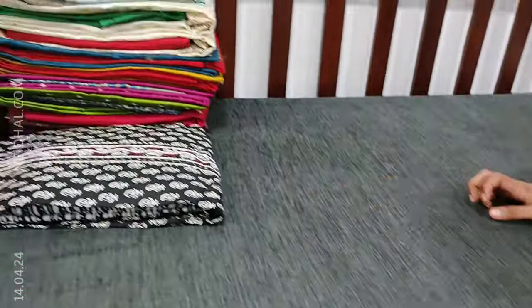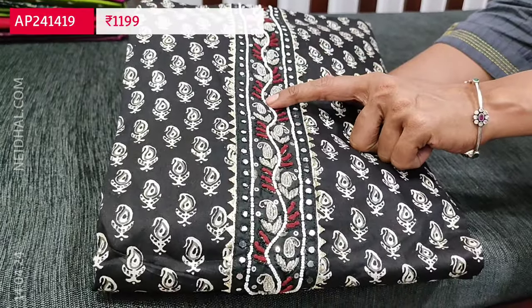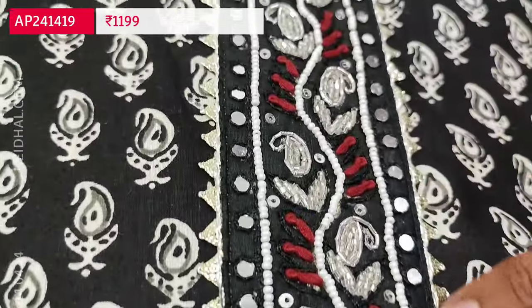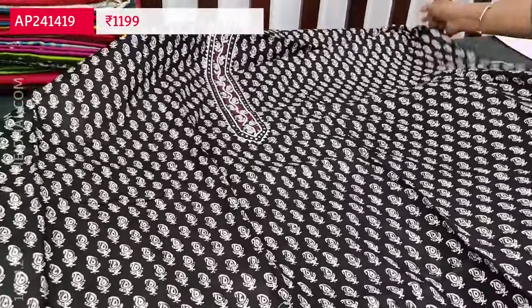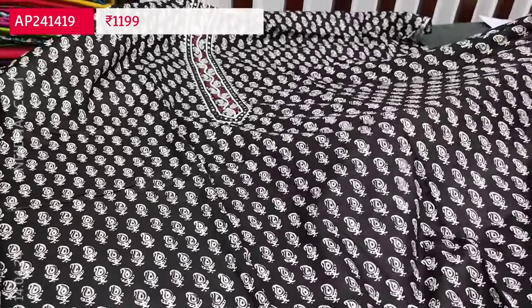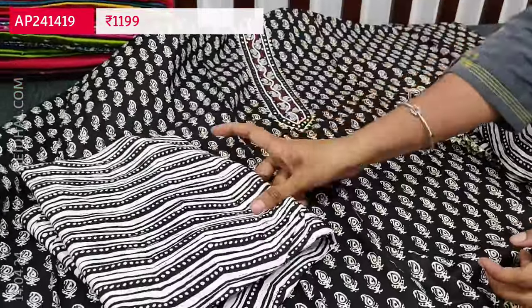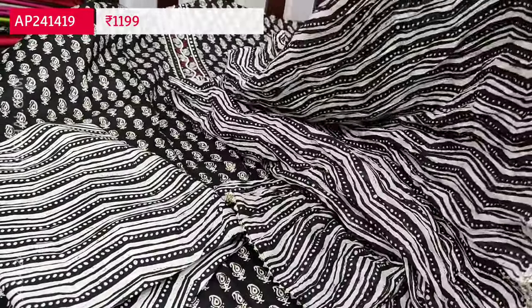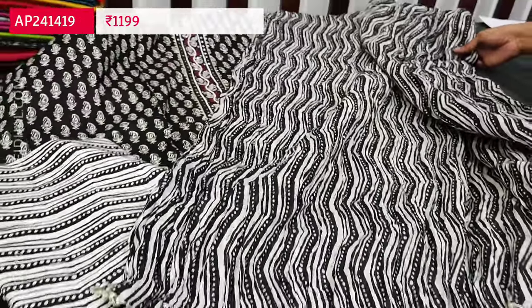The next collection is a premium cotton set with super soft material. The yoke is highlighted with tiny sugar bead and cut bead work, with small foam mirror detailing outlining the yoke portion. It's a single color with small mango prints all over the fabric. The feel of the fabric is super soft and smooth. We have gota lace work as well. The fabric is thin but not transparent so lining is optional. We have zigzag printed premium cotton for the bottom and a crinkled mull cotton dupatta in black and white zigzag prints. This set is priced at ₹1199, single color.